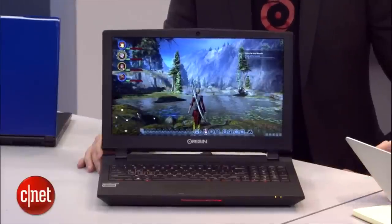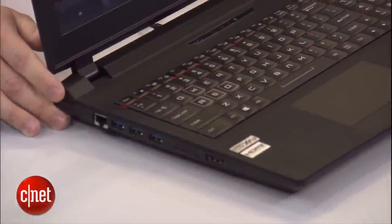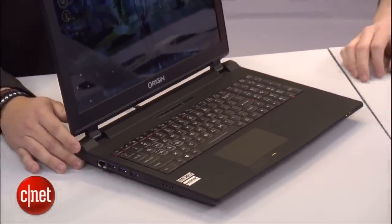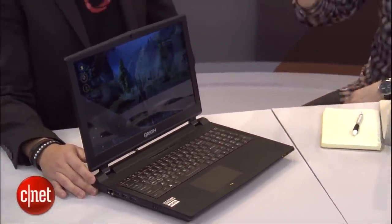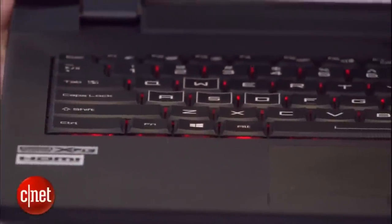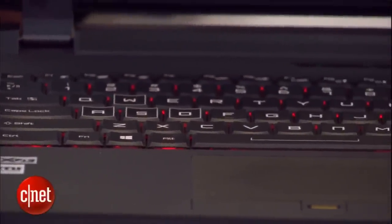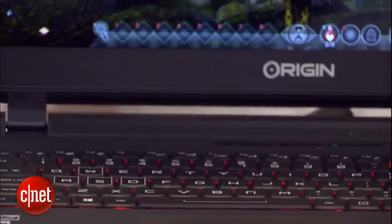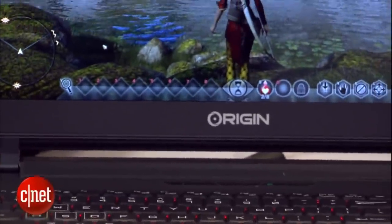That 4790K chip is pretty much designed to be overclocked — it's Intel's Devil's Canyon, a K-SKU designed for overclocking. So we've got desktop CPUs running this laptop. What about the graphics chip? It also happens to have the best graphics you can find in a mobile unit.